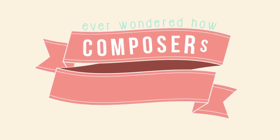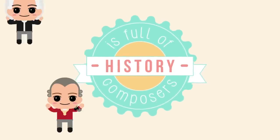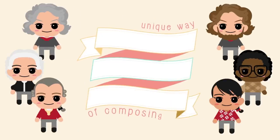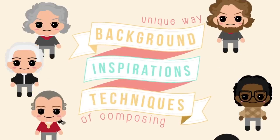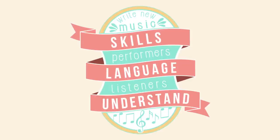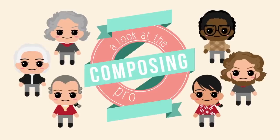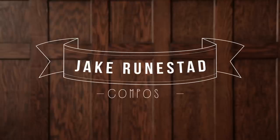Have you ever wondered how composers actually compose music? Well, history is full of composers, and there's still a lot of them around today. Each one of them has a unique way of composing, a reflection of his or her own background, inspirations, and techniques. But they all share a love for music and have the skills to write new music using a common language that performers and listeners will understand. So today, we're going to talk to one composer to get a better understanding of how composing music works for him. That composer is Jake Runestead, one of the youngest full-time composers in the United States.